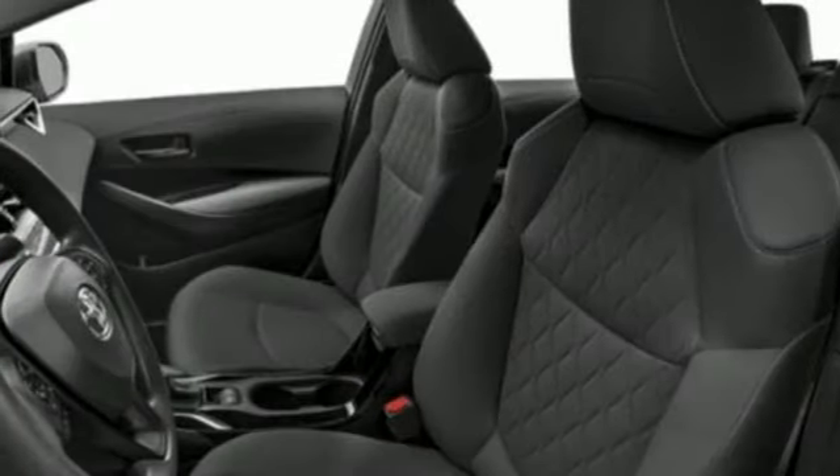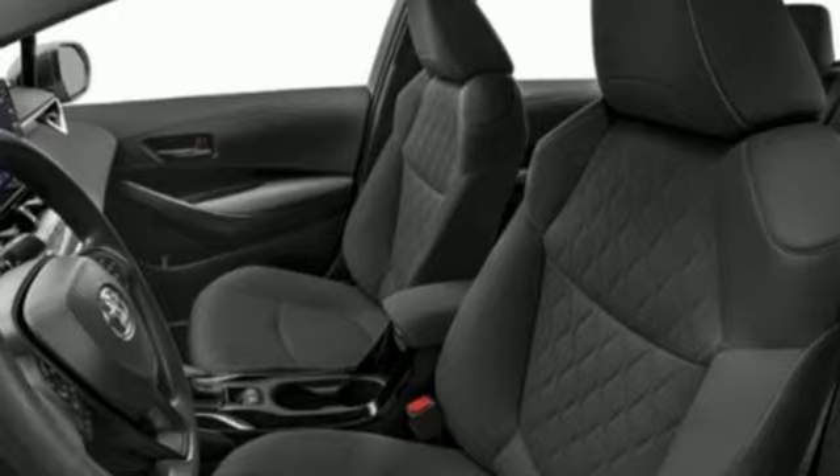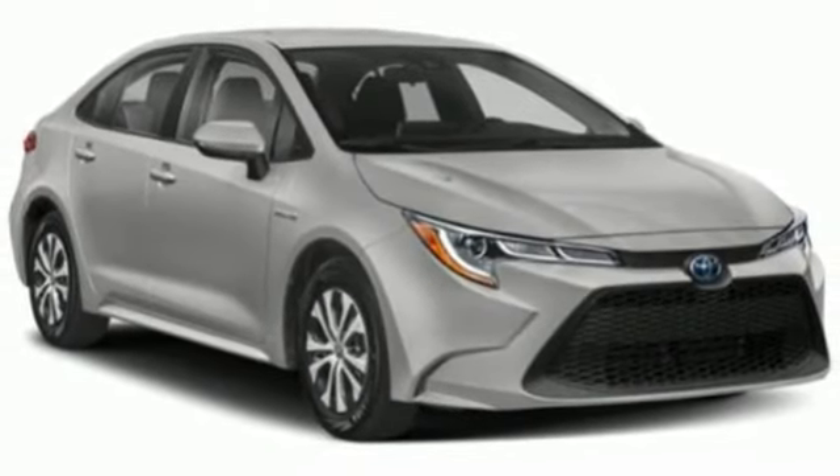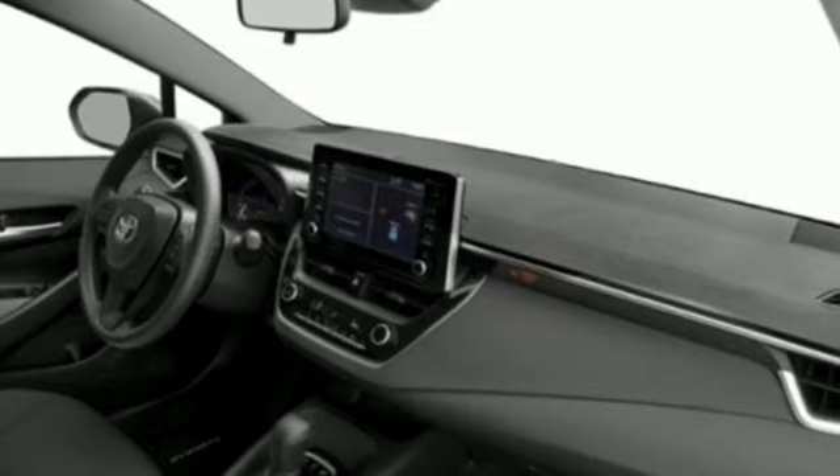Manual telescoping steering column, inline four-cylinder engine, active grille shutters, gas pressurized shocks, and LED low and high beam headlights.